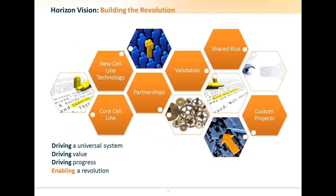At Horizon, we want to use an open and inclusive approach to provide access to technology that's currently off-limits to most people, and we want to do it in a way that drives innovation using strategic partnerships that share risk across multiple parties. We want to drive a universal system whilst maintaining value and increasing innovation and progress, therefore enabling a revolution in the bioproduction and CHO marketplace.